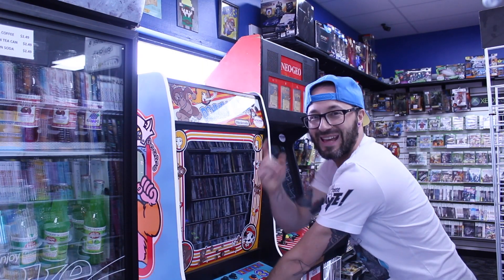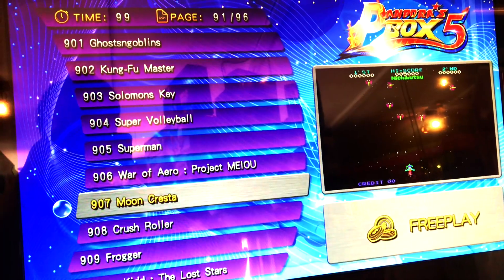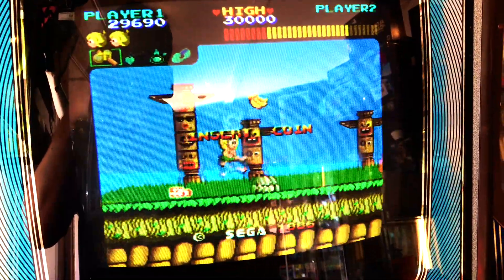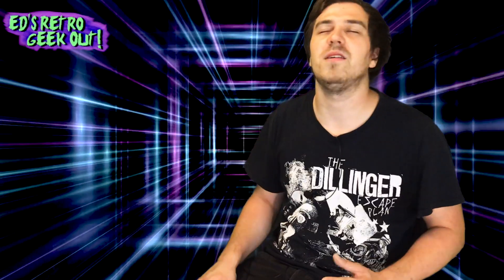This looks like my kind of store — old and new games, with a dash of 80s and 90s nostalgia. And arcades on free play mode! I love it here.